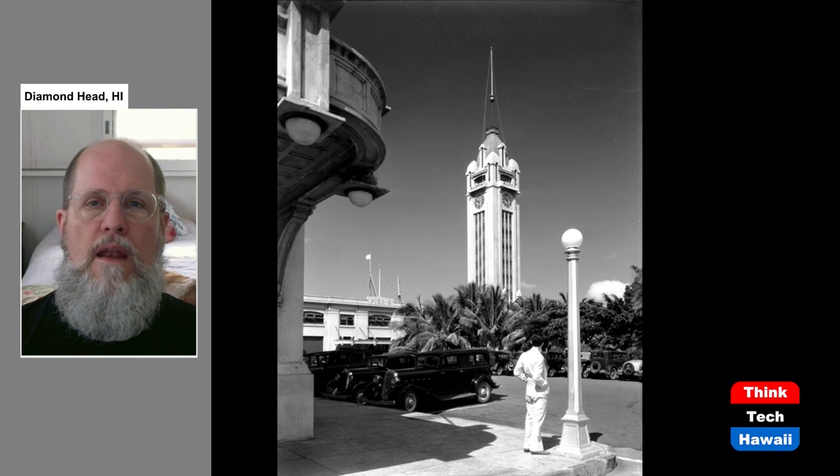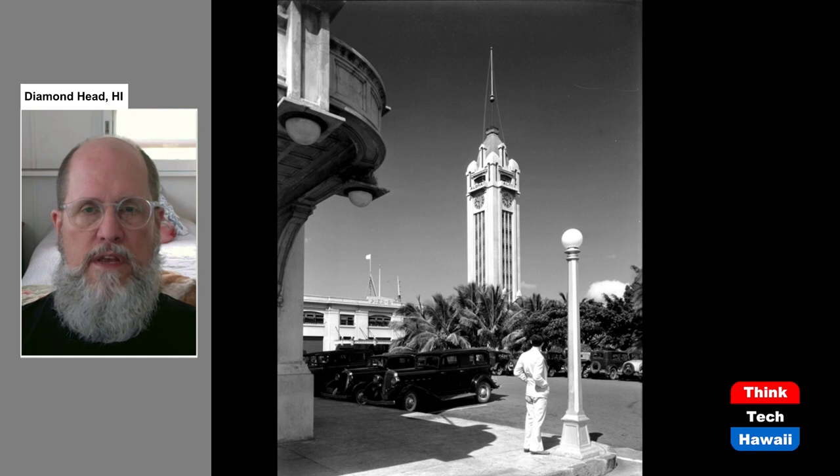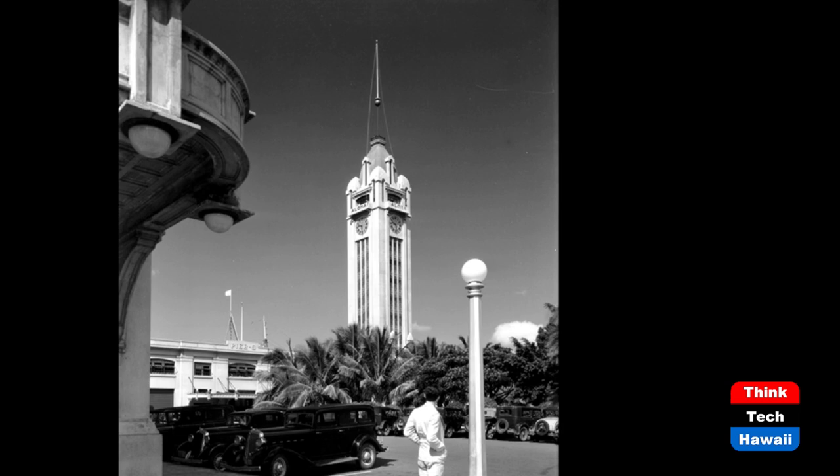Now we get to what we could really call a tall building: Aloha Tower, completed in 1926. It was the tallest building in the Hawaiian Islands from the time it was completed until 1955. It may seem like we're talking about the distant past, but in fact most of this story occurred during my lifetime — when I was born, Aloha Tower was the tallest building in the Hawaiian Islands. All of the taller buildings we'll be discussing were built in my lifetime.